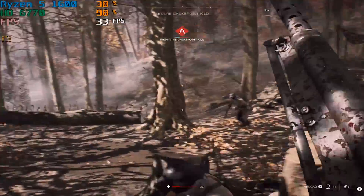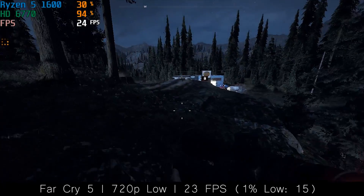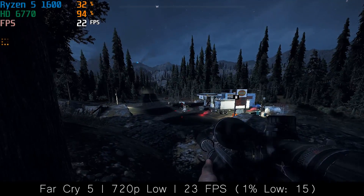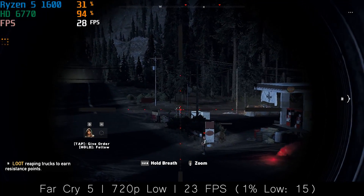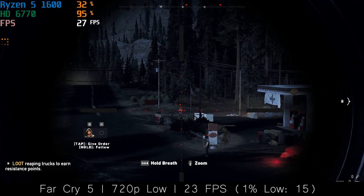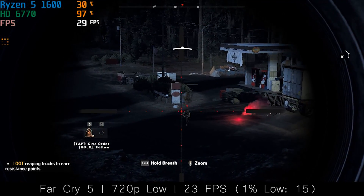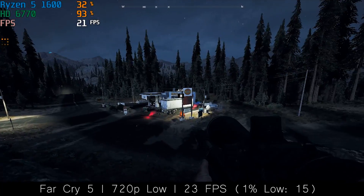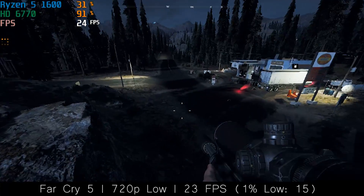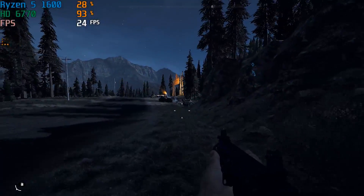Speaking of big AAA releases, Far Cry 5 was next on the test list and performance wasn't very good here at all. 720p at low gave us a return of around 25 FPS, which wasn't terrible but I wouldn't say this was playable. Of course the GPU does feature just one gig of VRAM, which in 2019 probably isn't enough in most cases. That said, Battlefield 5 managed it — it even said my drivers were unsupported — so I guess that's the star of the show so far.